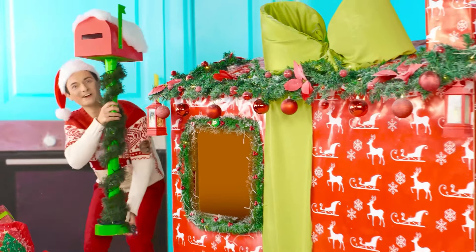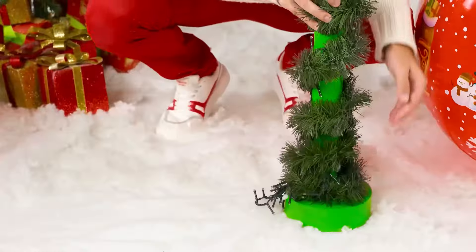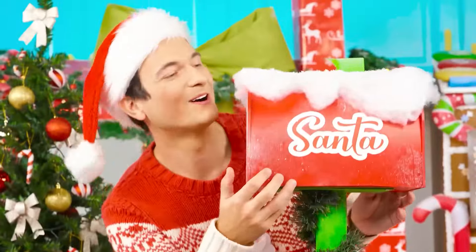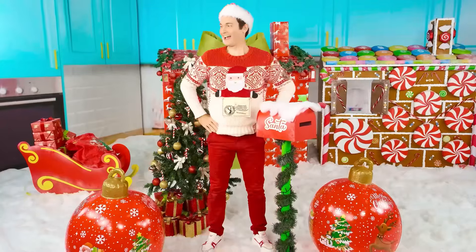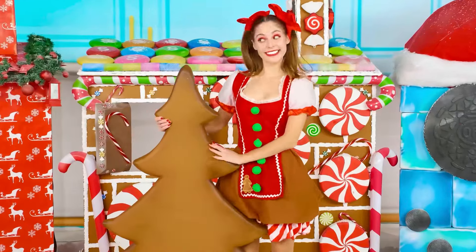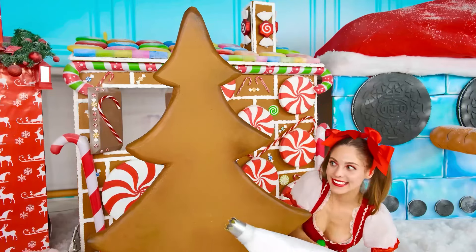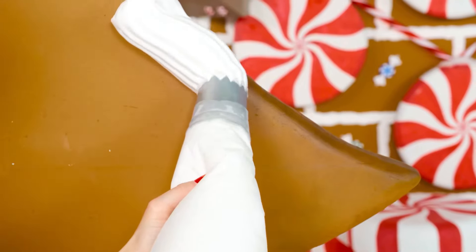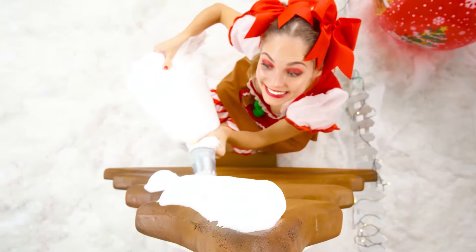The mailbox! It's red too, and wrapped with a Christmas tree garland! I'll put a letter for Santa in it! I will make the house much more beautiful! And my Christmas tree will not be simple, but chocolate! Then I can eat it! Just like that! So beautiful!